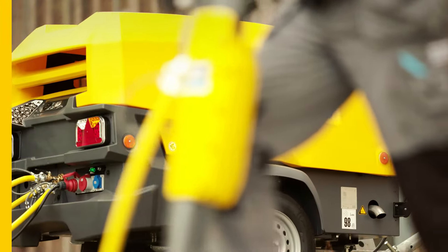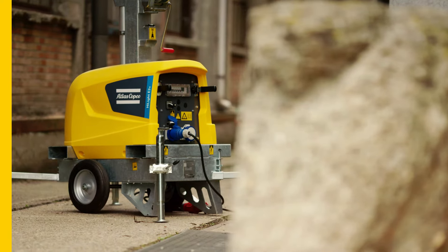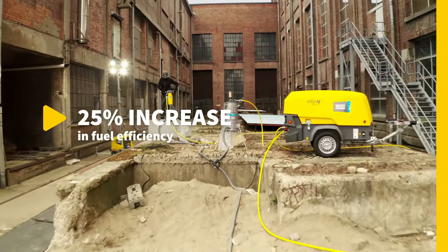Take it anywhere you want. At under 750 kilograms, you can tow it behind a normal passenger car. To top it all off, this machine guarantees exceptional return on investment because it boasts vastly improved fuel efficiency.